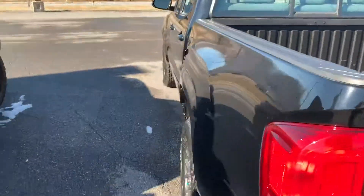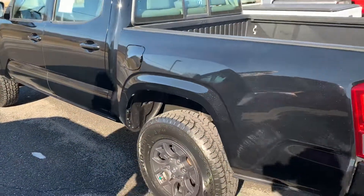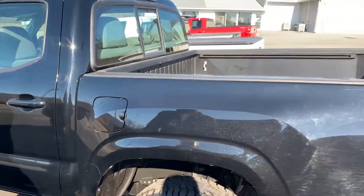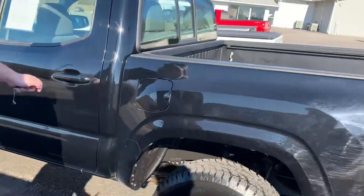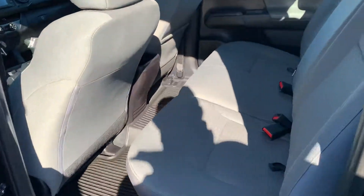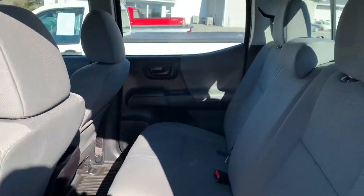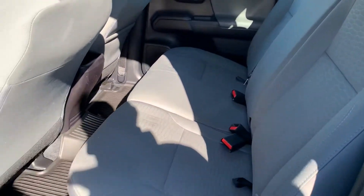Take a walk around the driver's side. Again guys, I apologize — this truck is a little dirty, but we'll get it cleaned up. If you'd like to buy the truck, it'll be like new for you. Take a look in the back seat. I don't know why it says it has black cloth seats — it looks like they're charcoal gray.